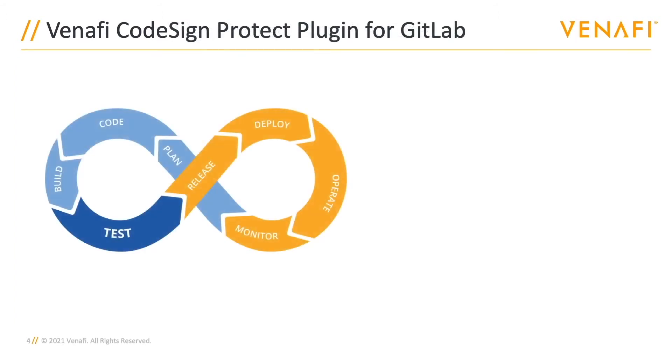The Venafi CodeSign Protect plugin for GitLab makes it simple to connect these two industry-standard solutions together. Venafi Trust Protection Platform provides machine identities as a service — in this case, code signing certificates — and GitLab CI/CD pipelines enable complete automation for deployment teams. The integration allows you to both sign executables, libraries, scripts, etc., as well as verify that the signature is valid further in the deployment process, at a later stage, or even in a different pipeline.